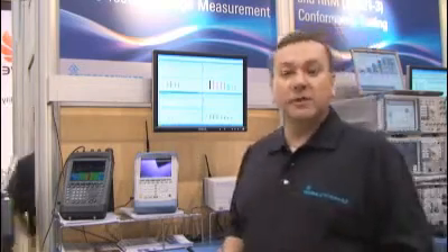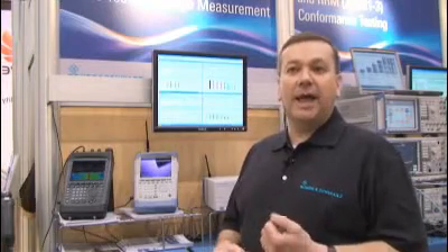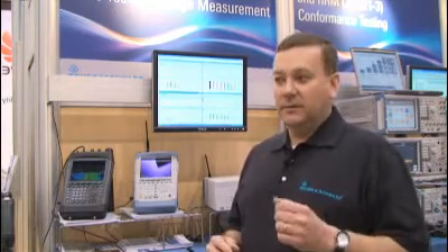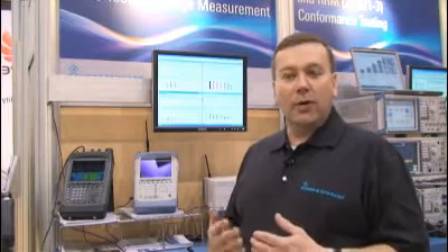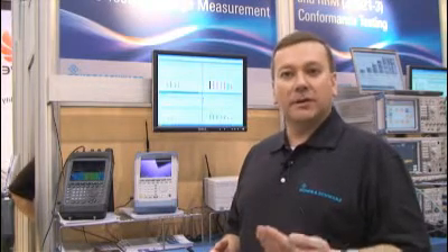The PR100 is a handheld receiver — it's the only platform on the market with that capability. It looks at the RF spectrum in a real-time environment, allowing network operators to see intermittent interference issues and very quickly identify and mitigate them. The key difference is: if you want to measure a known RF interference, a spectrum analyzer is probably the better tool, but if you have an unknown interferer, the PR100 is by far the better tool for that application.